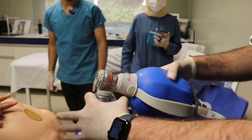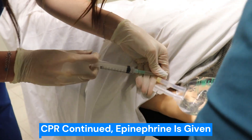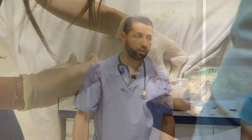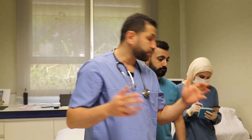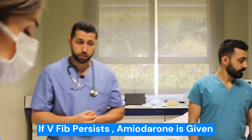Please, Omar, continue CPR. Perla, give 1 mg of epinephrine. Till now, we have given 2 shocks and 1 mg of epinephrine. If patient remains in V-fib, the next medication to consider is amiodarone. Perla, prepare 300 mg of amiodarone.